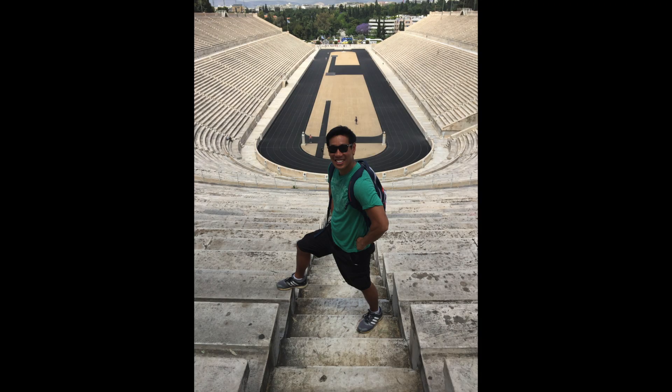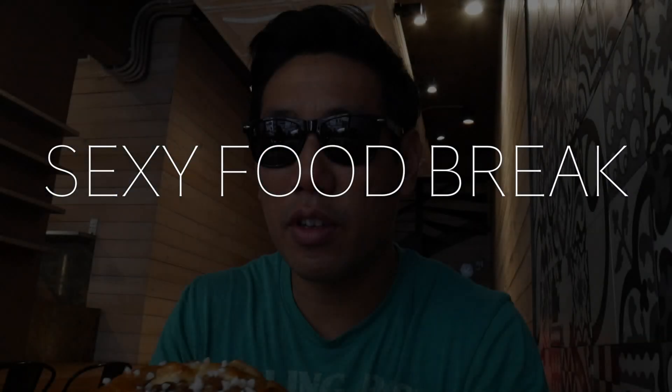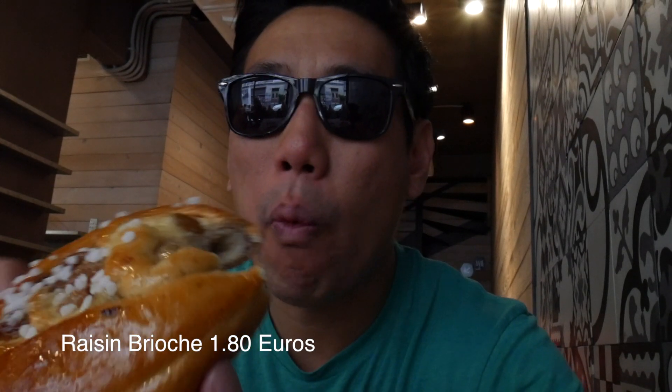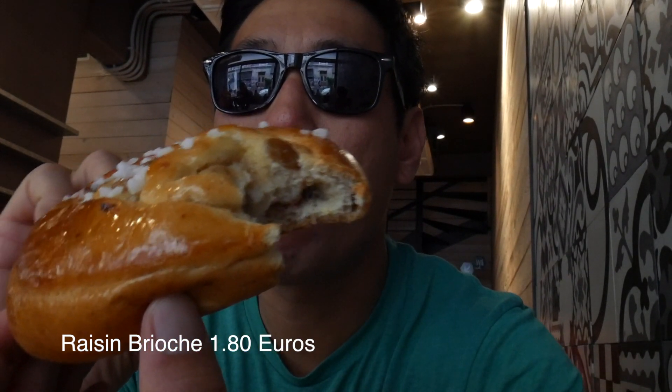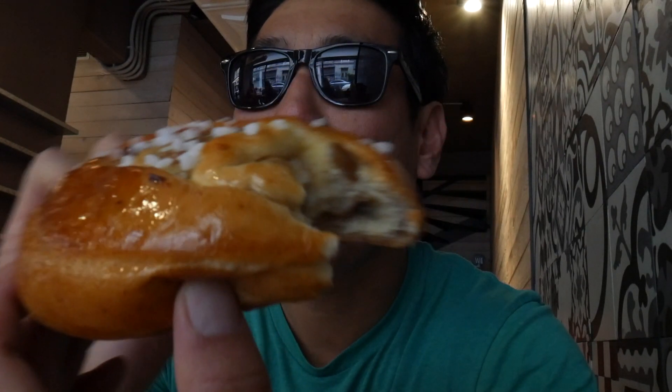After being around all those Olympic champions, I've worked up an appetite — time for a sexy food break. Look at that: brioche, raisin, sugar on top. So good. You've got to come to this place and try it — it's delicious.